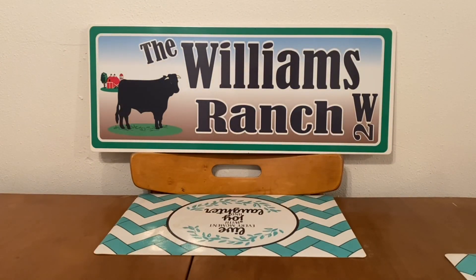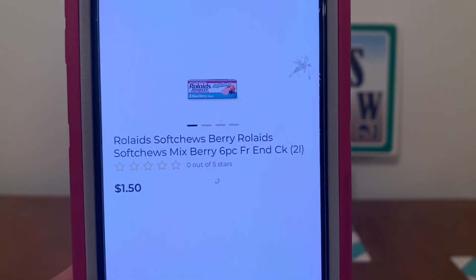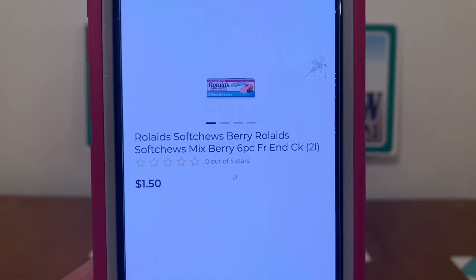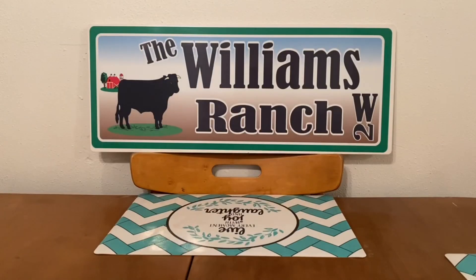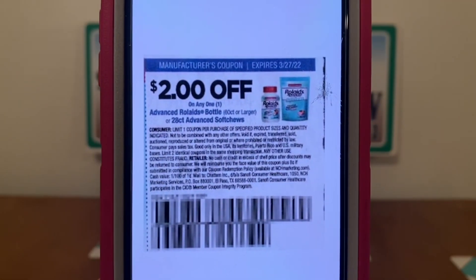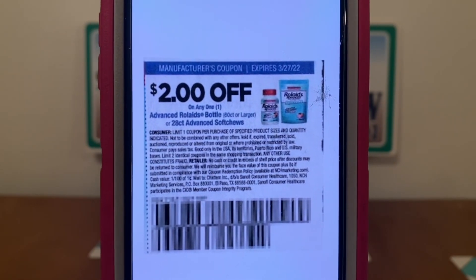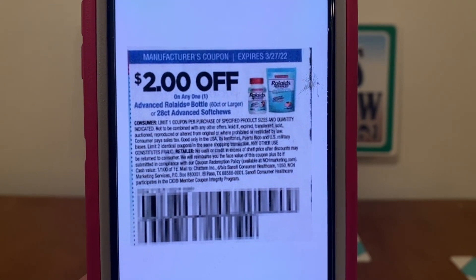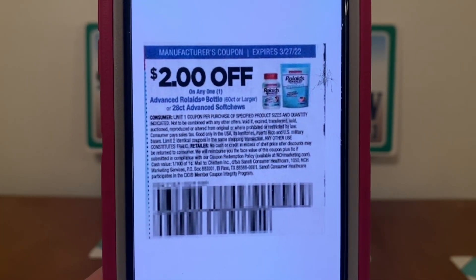We also have the Rolaids soft chews — these are up by the register in the wire shelving and run $1.50. Pick up one for $1.50 and this paper coupon is working on them, giving you the product for free plus $0.50 in overage. This also came from the Smart Source of February 27th and does not expire until March 27th.